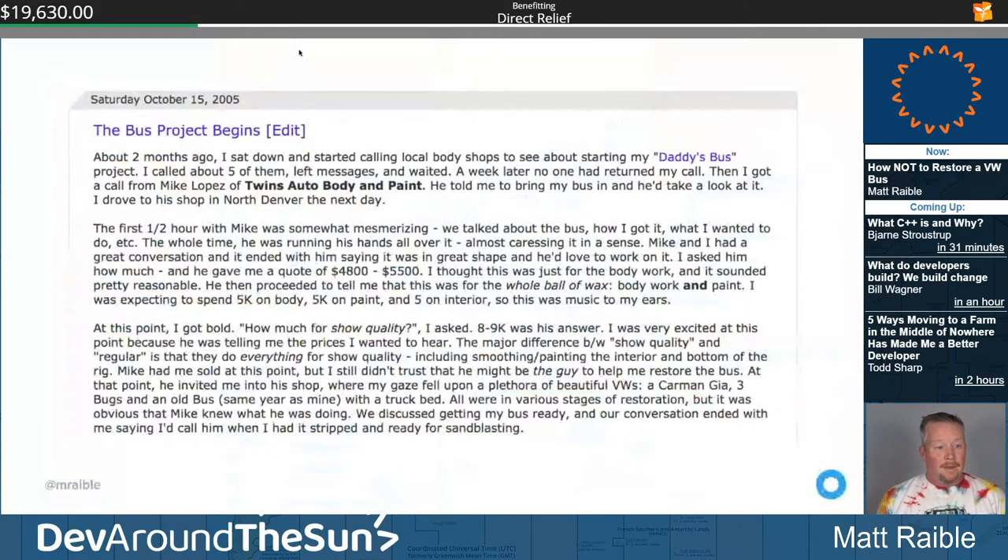Saturday, October 15th, 2005 — about a year and a half later — I finally went to work on it. I called a bunch of shops, and found Mike Lopez of Twins Auto Body and Paint. He told me to bring my bus in and take a look at it. I remember being mesmerized as he felt around the bus: 'We can fix this, we can fix this.' He said it'd be like five grand.